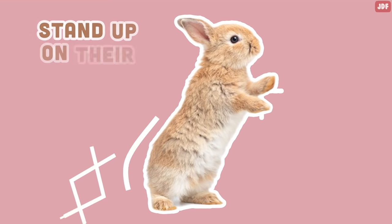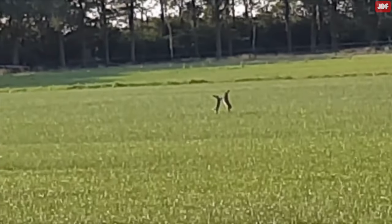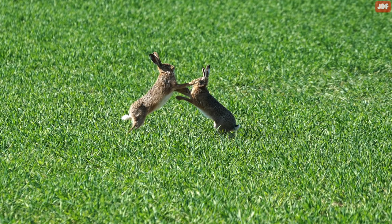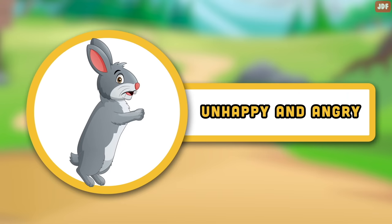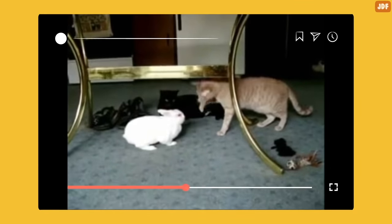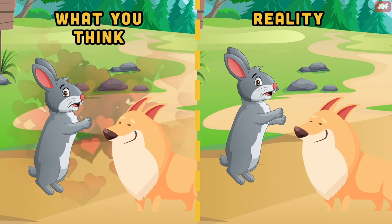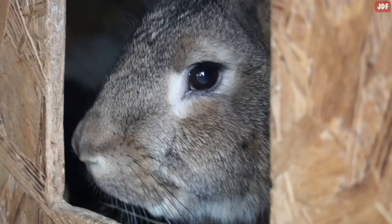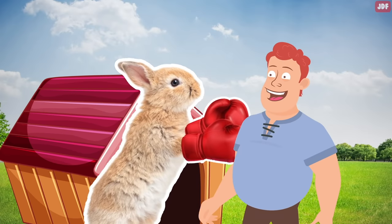Boxing. When rabbits stand up on their back legs and raise their front paws to dig at anyone who comes close, they are displaying boxing behavior. The rabbit may growl, their ears will be up, and they will shift their weight onto their toes instead of their heels. This behavior indicates the rabbit is unhappy and angry. You may see this when two rabbits are fighting or when people introduce their pet rabbit to a dog or cat. You may think the rabbit is being cute, but in reality they are scared and ready to fight and defend themselves. Rabbits may also exhibit boxing behavior when you enter their territory — stepping inside a rabbit's enclosure may prompt them to take a boxing stance to protect their space.